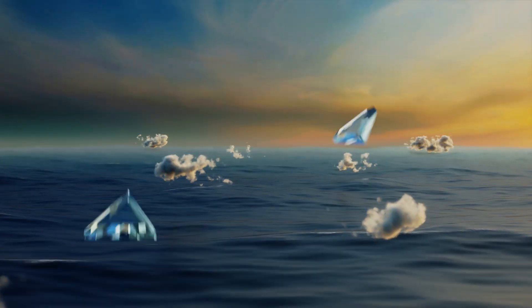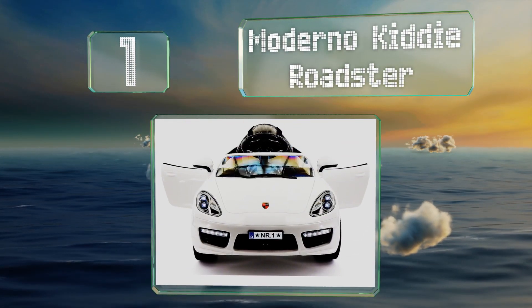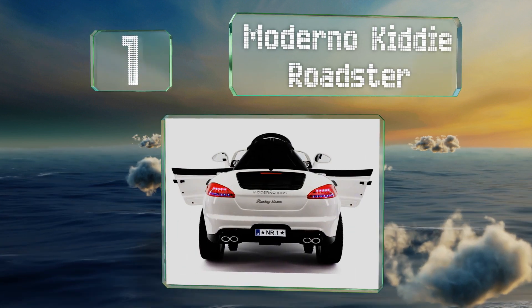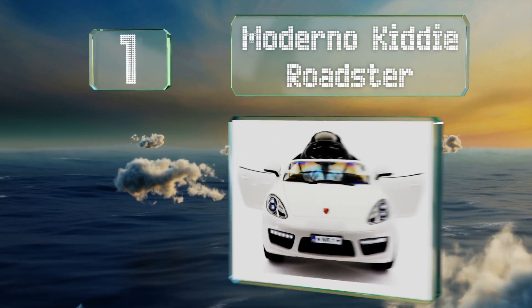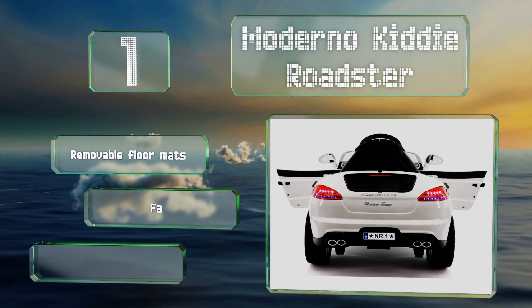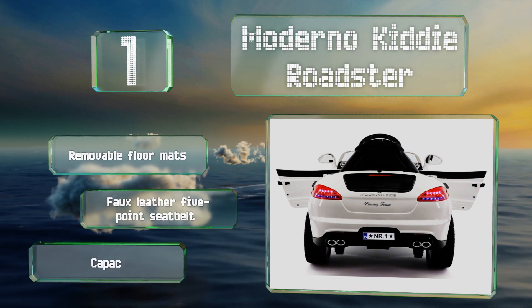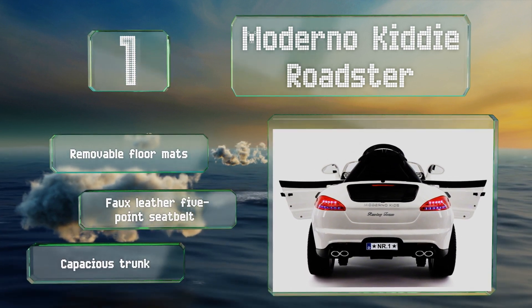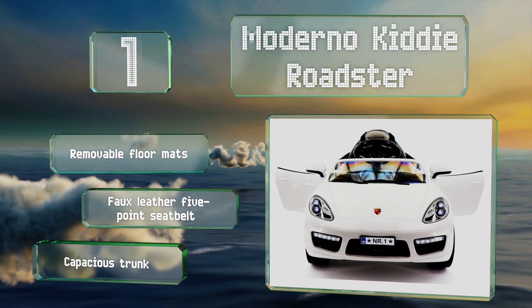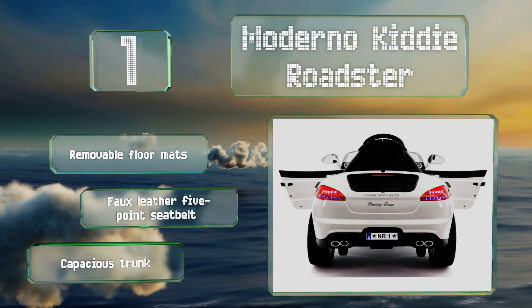Taking the top spot on our list, the Moderna Kiddy Roadster boasts a soft start and an electric brake system, so it accelerates in a gentle, gradual manner and comes to a reliable stop. It also has an integrated MP3 player so little ones can enjoy their favorite tunes. It features removable floor mats, a faux leather 5-point seat belt, and a capacious trunk.